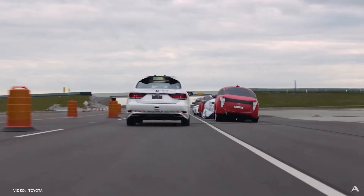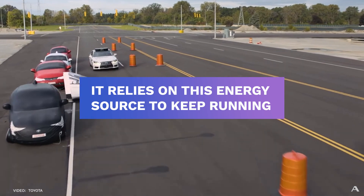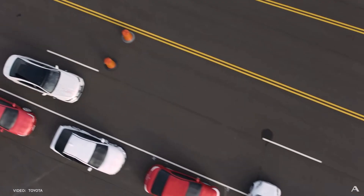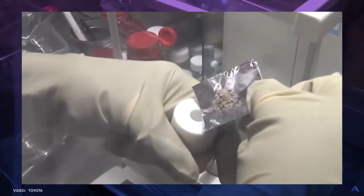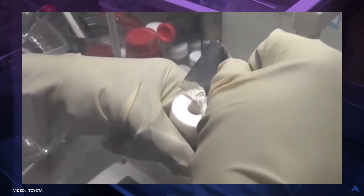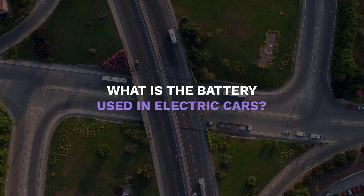Car batteries are one of the most important components in a car because it relies on this energy source to keep running. So what if I tell you that electric cars are constantly improving because Toyota has just successfully developed a new battery that can last longer and charge faster than lithium-ion batteries?